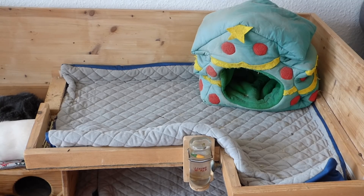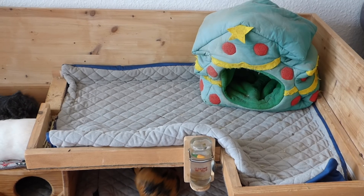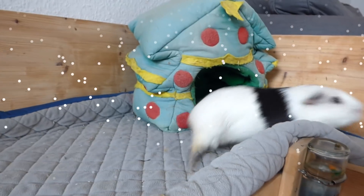There's a grey fleece liner on the second level and the Piggy's Christmas tree hidey. I kept it simple because this space is perfect for adding snow when editing videos later. And who can resist cute guinea pigs walking around in snow?